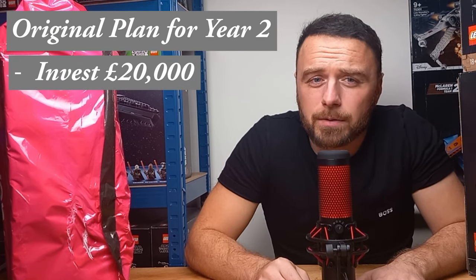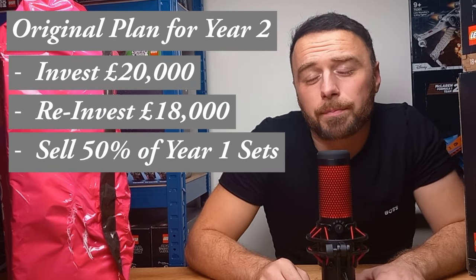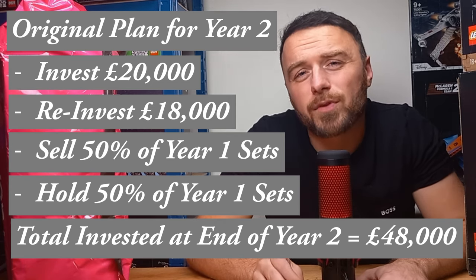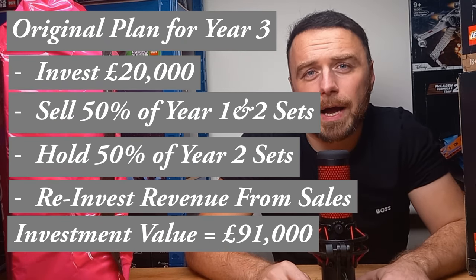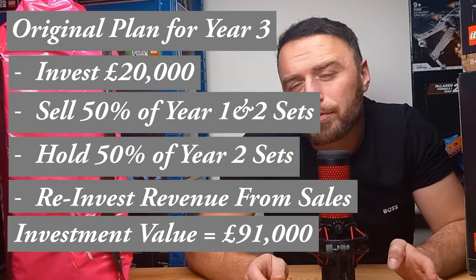The original plan for year two was to invest another £20,000 and reinvest £18,000 from selling 50% of year one purchases, while still holding 50% stock from year one. This would give us a total of £48,000 invested before entering year three. Following the same plan in year three we knew we'd have invested £91,000 — still £9,000 short of our target. We were looking for an opportunity to close that gap, but we went well above our £20,000 budget for year one and our finances are ruined.